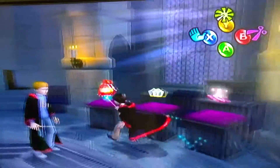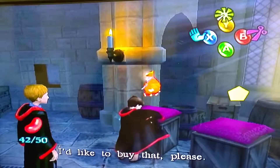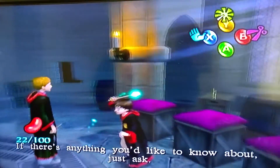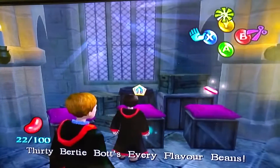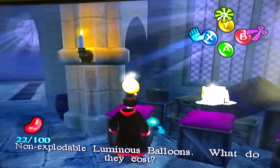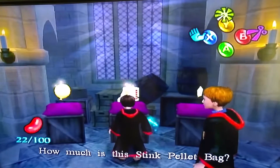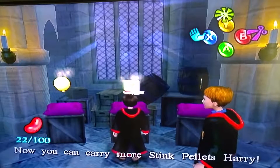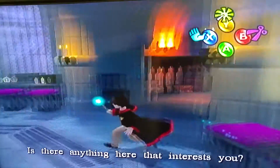The Bertie Bott bean bag is 20-30 Knuts — yes, I'll buy that. You can now carry more Bertie Bott's Every Flavour Beans. There's also a stink pellets bag — 30 Knuts — that's cool, I'm going to buy that too. I've already bought something, thank you.